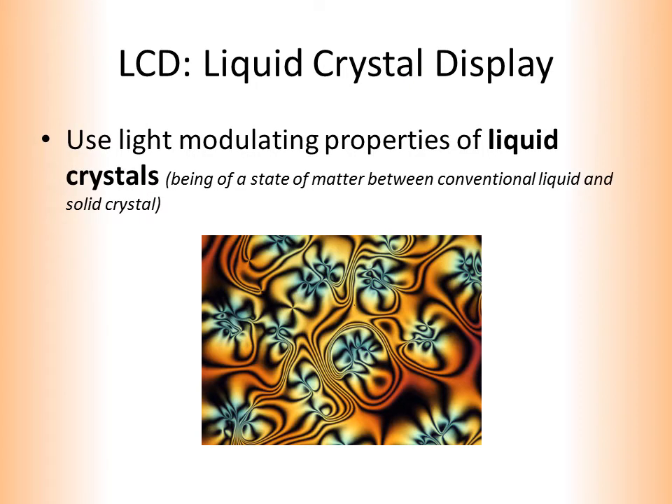Our second technology is the liquid crystal display, the most commonly sold technology today. These displays modulate light, creating color, with a panel of liquid crystals. Liquid crystals are a state of matter between conventional liquid and solid crystal. For information about the organic compounds often used in liquid crystals, please consult with your neighborhood chemist.